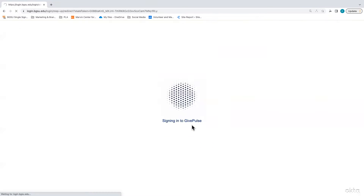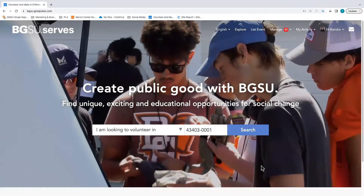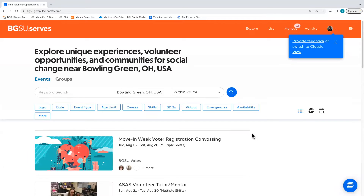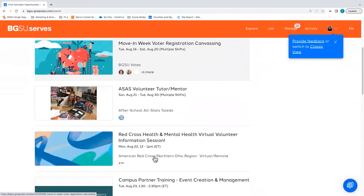After logging in using your BGSU username and password, click Search. The search bar will be automatically populated with the Bowling Green zip code. After clicking Search, a number of opportunities will appear in a list format. You are able to view and register for events all through this homepage.